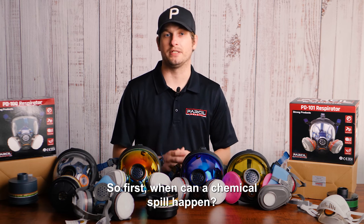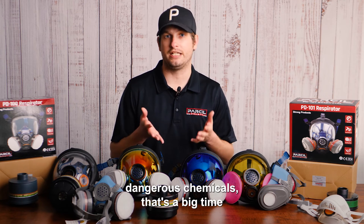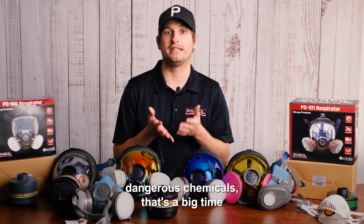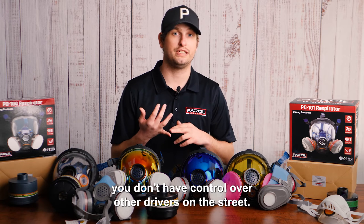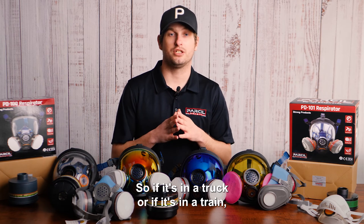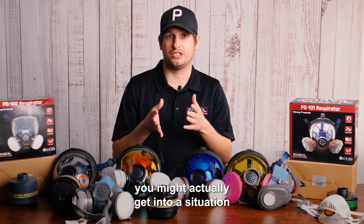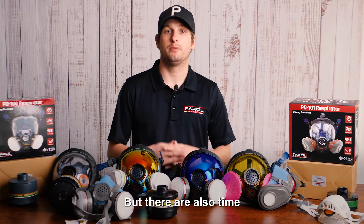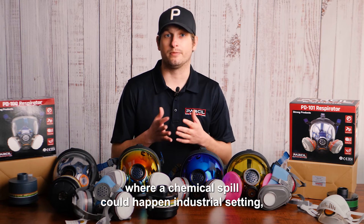First, when can a chemical spill happen? Since we're talking about the train derailment, obviously when you're transporting dangerous chemicals, that's a big time when something could happen. You don't have control over other drivers on the street or potential problems with the rail. So if it's in a truck or if it's in a train, you might actually get into a situation where there could be a chemical spill.